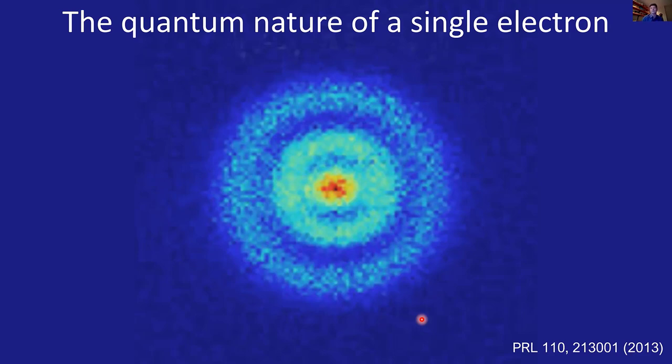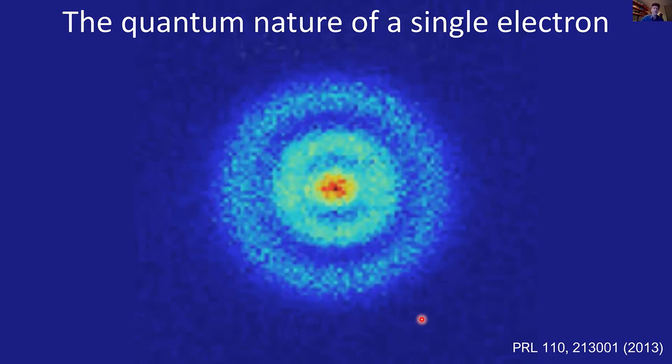Even such a simple experiment becomes really complex if instead of looking at a single-electron atom you start looking at multiple electrons, so dealing with electron-electron interaction is really the challenge. The dream would be not just imaging the wave function of a single electron but imaging the wave function of a many-body electron system simultaneously. In solids, we are describing 10²³ electrons, and that is really where quantum mechanical properties emerge from. What we try to do at QMI is to take advantage of those many-body states to exploit novel physical properties.